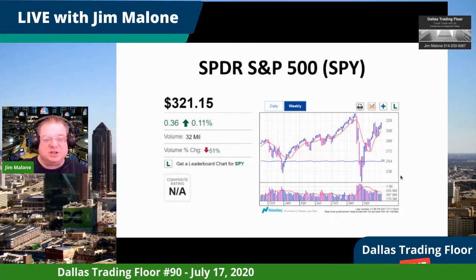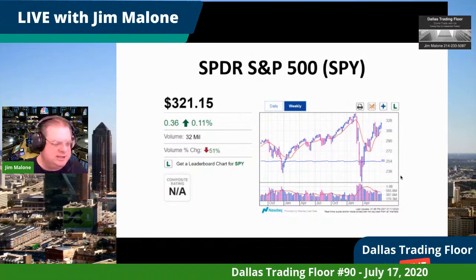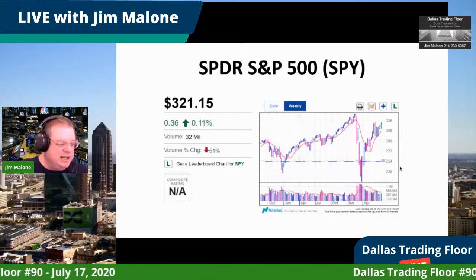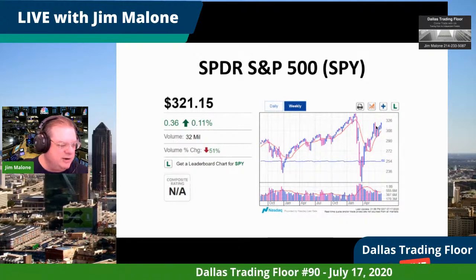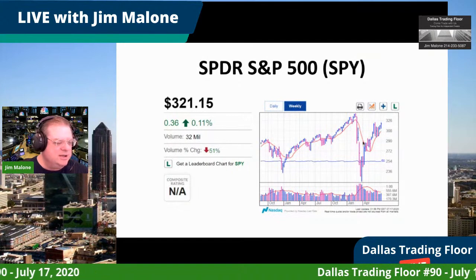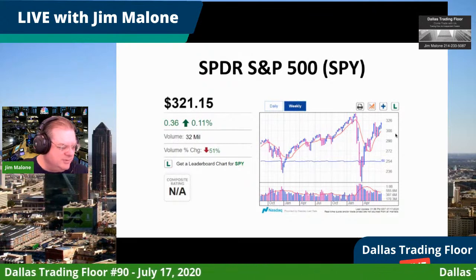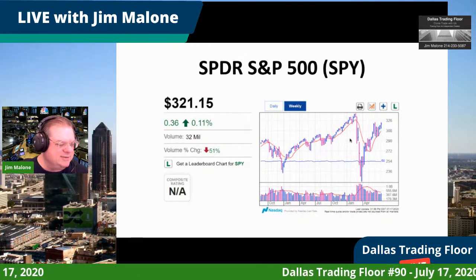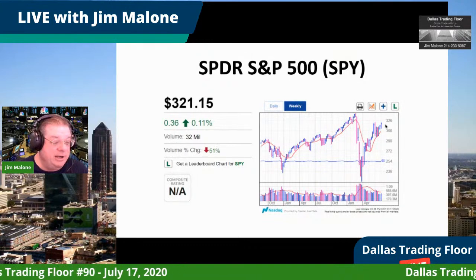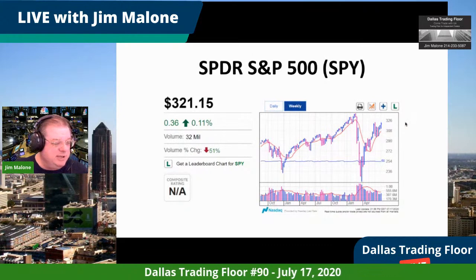The SPY is at 321, up today just barely 36 cents, but it's holding above the 320 line. It's still not up to the 340 level where it was prior to the drawdown, but we're almost all the way back from the March 23rd low. It seems to be getting a little bit of resistance, so we may be going sideways a bit more.